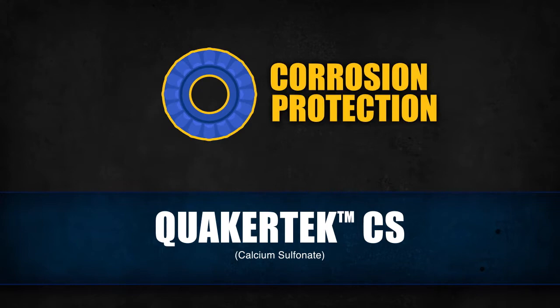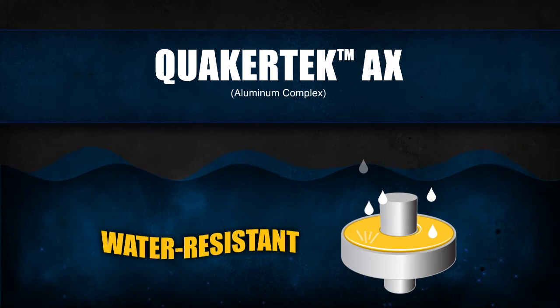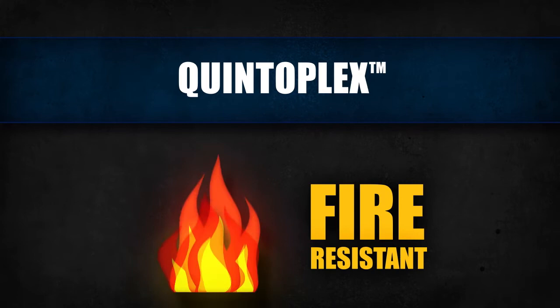The QuakerTech CS Series includes multifunctional grease with corrosion protection and load-carrying properties, even with elevated levels of water contamination. The QuakerTech AX Series includes highly water-resistant grease that stands up to extreme pressure, while protecting against rust, corrosion, and abrupt changes in force.